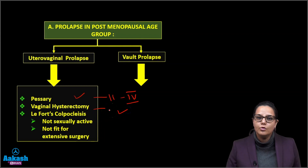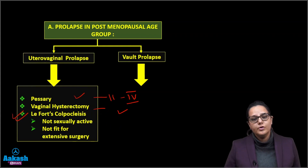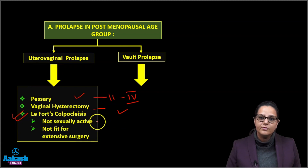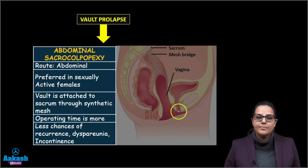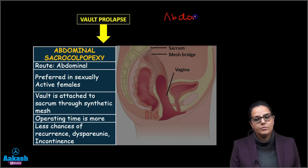If the patient is very old, frail, and not suitable for surgery or refuses surgery, another option is Lefort's colpocleisis. We approximate the anterior and posterior vaginal walls and shut the entrance of the vagina. It is generally done for women who are not sexually active and who are not fit for extensive surgery.